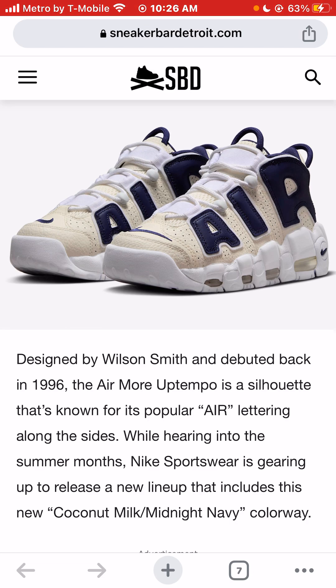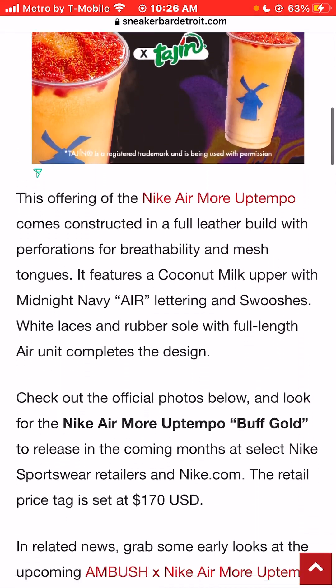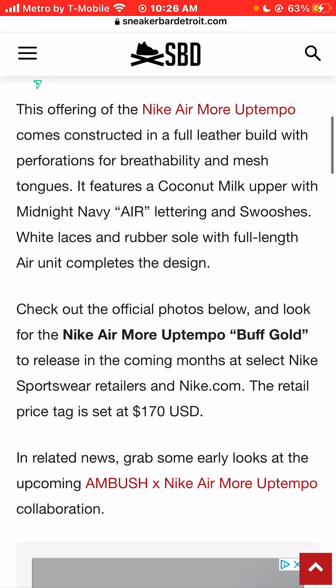While nearing into the summer months, Nike Sportswear is gearing up to release a new lineup that includes this coconut milk midnight sneaker colorway. This offering of the Nike Air Morph Temple comes constructed in a full leather build with perforations for breathability and mesh tongues.